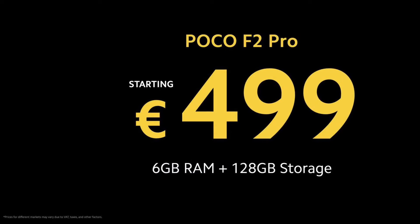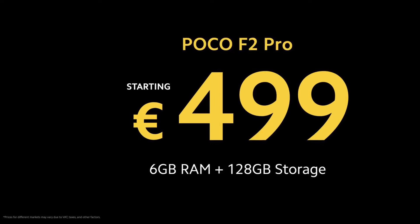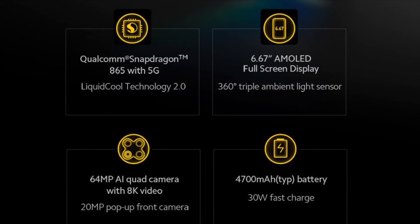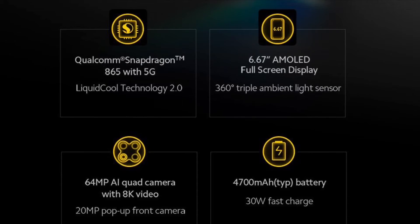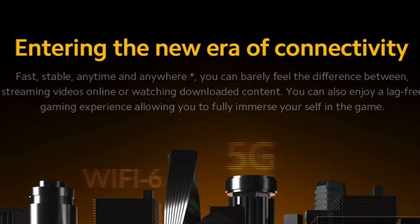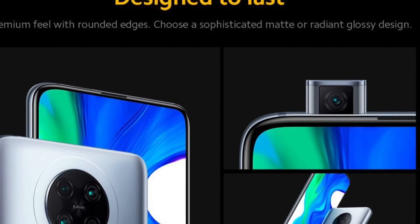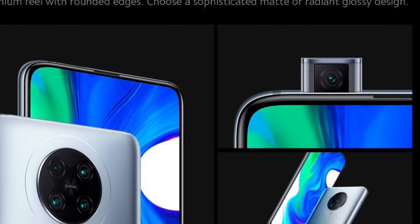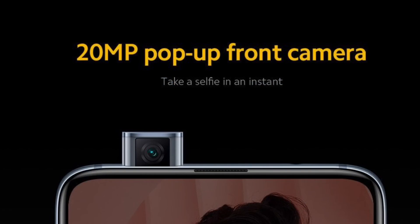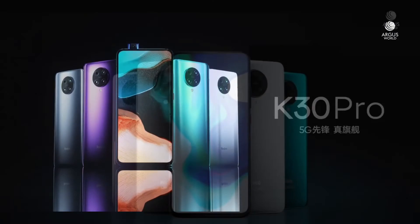Talking about the price, it is launched at 499 euros, which roughly translates to 40,000 Indian rupees. But it won't launch at this price in India, as it was launched higher in European countries. I'll still stick to my previous pricing prediction of 29,999 rupees. If POCO can get the price below 30,000, only then can it be a hit — or else the POCO brand is dead.